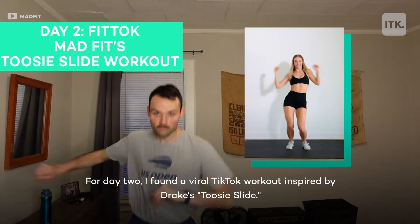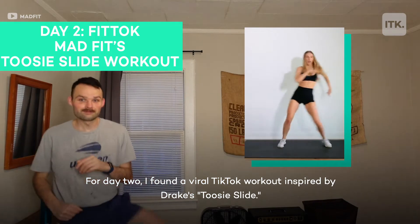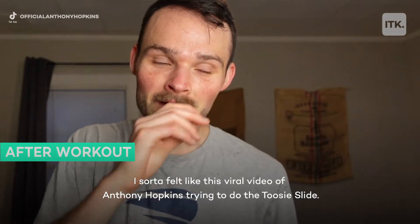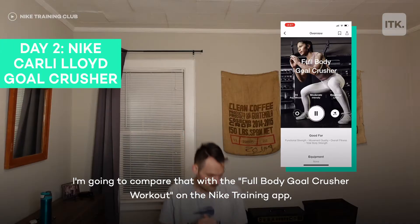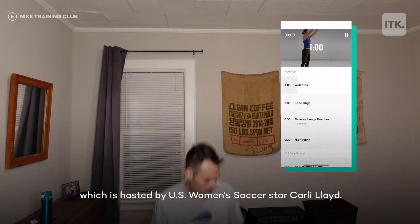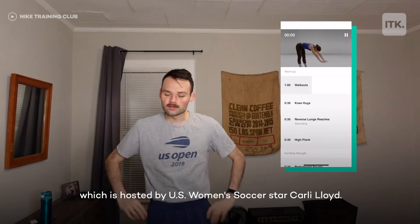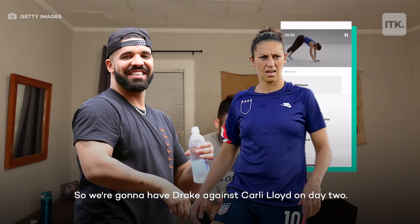For day two, I found a viral TikTok workout inspired by Drake's Tootsie Slide. I sort of felt like that viral video of Anthony Hopkins trying to do the Tootsie Slide. I'm going to compare that with the full body goal crusher workout on the Nike Training app, hosted by U.S. women's soccer star Carly Lloyd. So it's Drake against Carly Lloyd on day two.